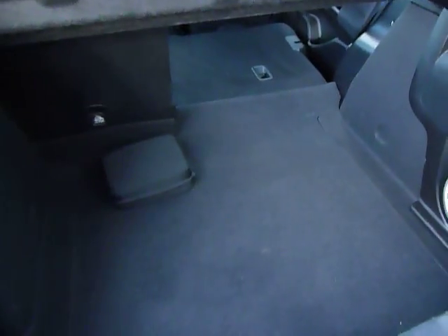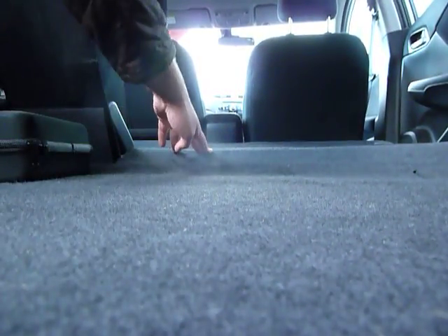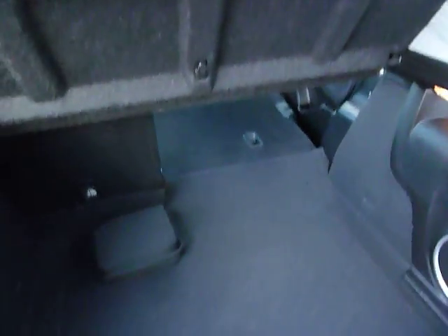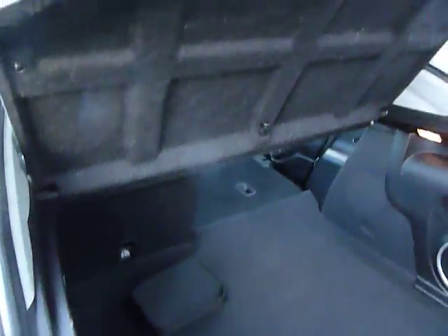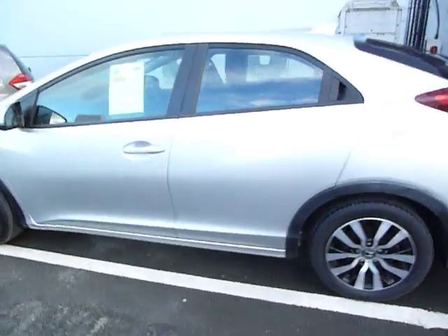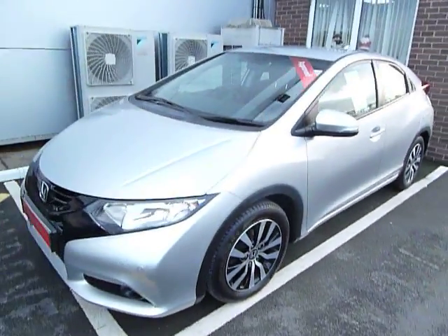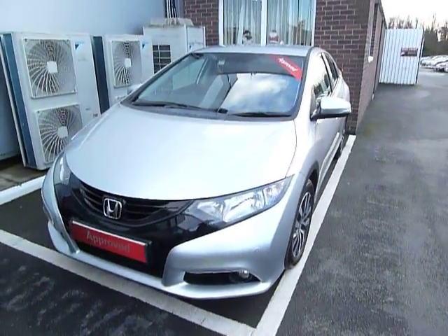An extra speaker in the back so the sound quality is really good if you want to do music. You can see just how flat those rear seats go. If you need a car that doubles as a van, the Civic is a perfect car for you. While it might be incredibly practical, I'm sure you'll agree the shape and styling of the car is much more of a sportier finish than a practical one.